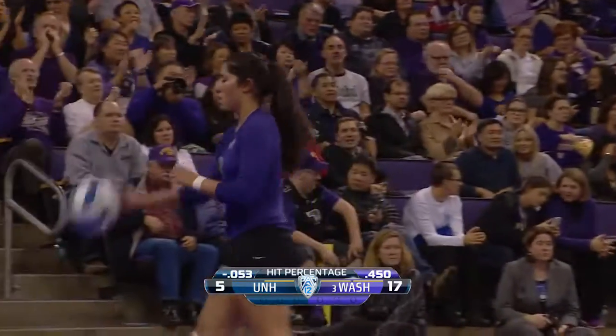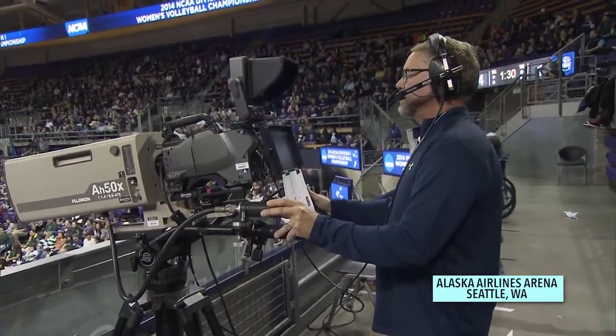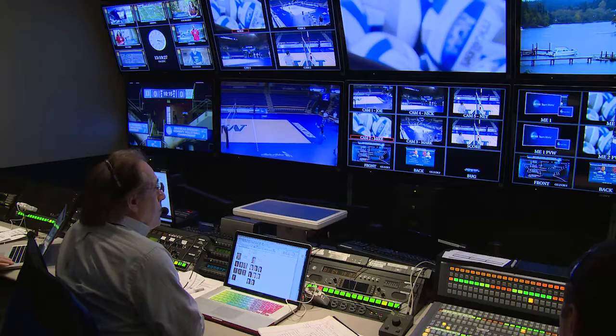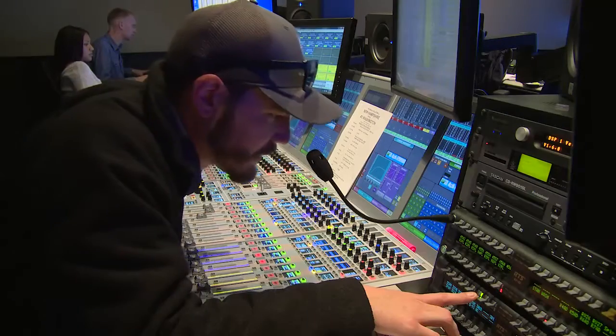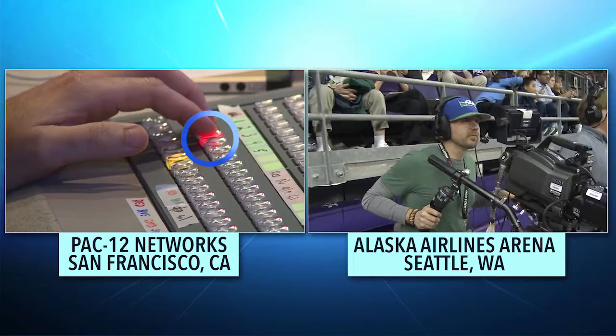On location in Seattle, you'll find our talent, cameras, and microphones at a live volleyball event. The rest of our crew, however, is over 850 miles away at our PAC-12 Networks headquarters in San Francisco. It's an unbelievable technology that allows us to do sports television from a studio here in San Francisco instead of being out on the remote site. The technology allows us to be in a studio just like having a truck — the studio becomes a truck.